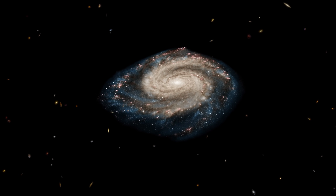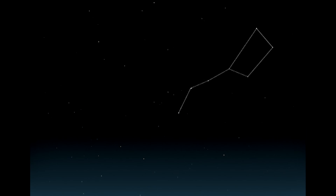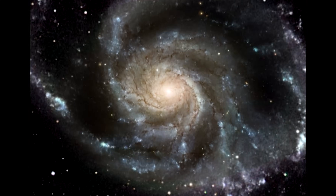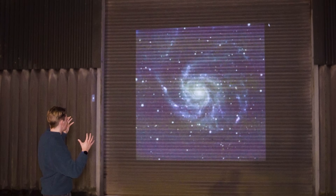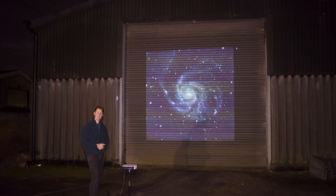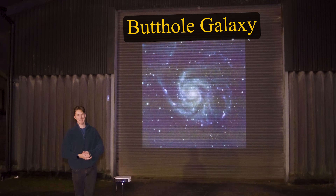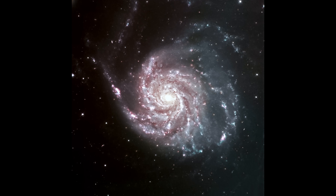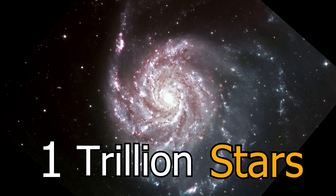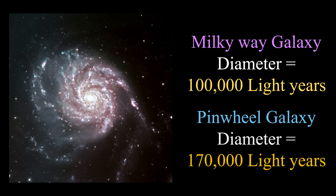As we've just discovered from observing Hoag's Object, galaxies in our universe come in many different beautiful shapes — perhaps none more so than the spiral form. This monstrosity is the Pinwheel Galaxy. The Pinwheel Galaxy is estimated to contain roughly one trillion stars. It is a very large galaxy, with its diameter being more than 70,000 light years bigger than our own Milky Way.